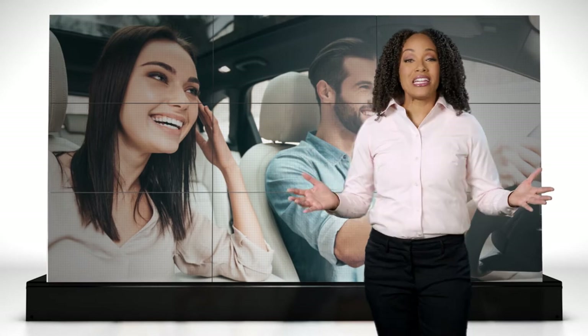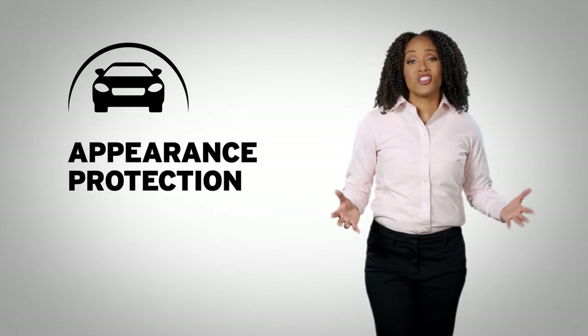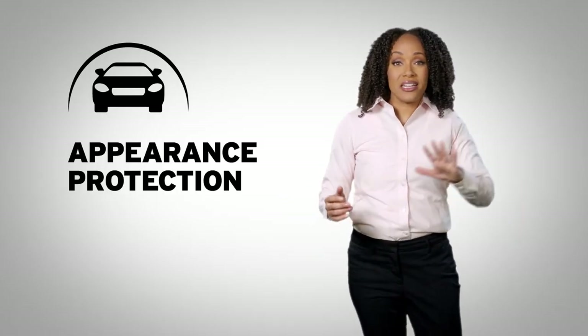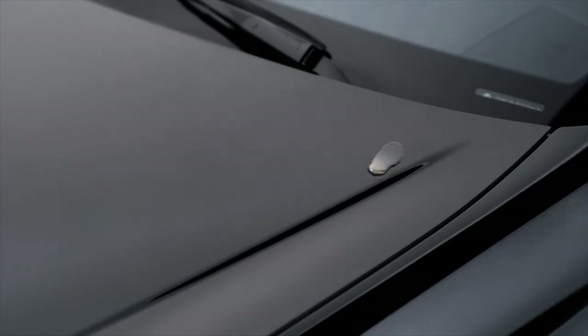When you want to keep your vehicle looking new, you need appearance protection — protection for your vehicle inside and out. Since your vehicle is exposed to outside elements, paint protection shields the exterior against harmful UV rays, sun, tree sap, bird droppings, and other environmental damage.